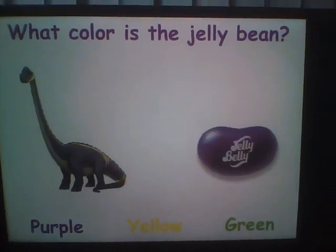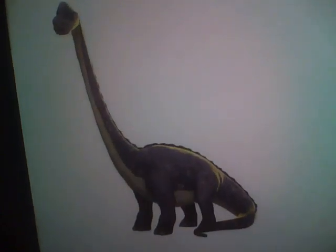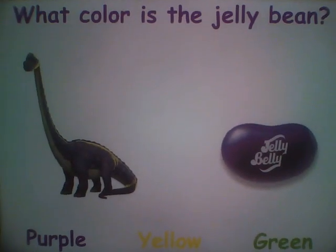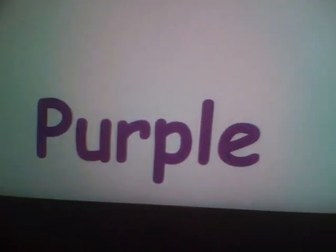What color is the jellybean? This one? Uh-uh! This one? I don't think so! This one? Yay! Purple!